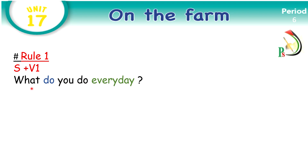Look at the following question: What do you do every day? From this question, you know that it's about something in present because the verb 'do' is in present. And also we use the key word 'every day.' Every day we use it when we are talking about something in present.